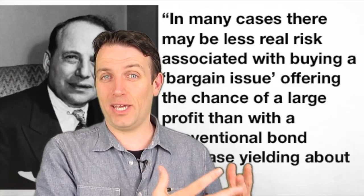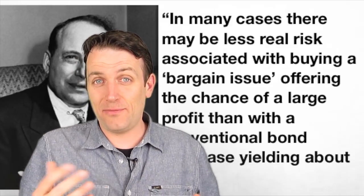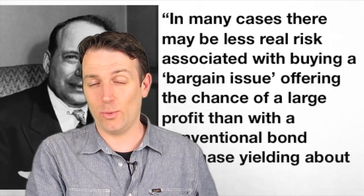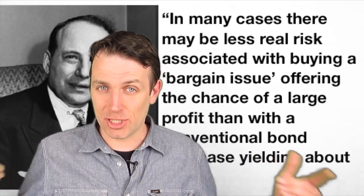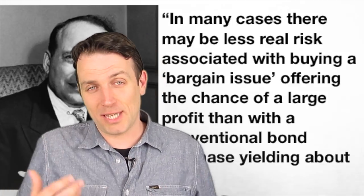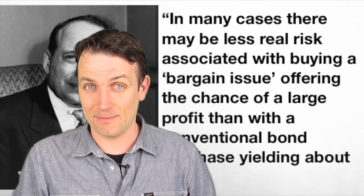There may be less real risk associated with buying a bargain issue offering the chance of a large profit than with a conventional bond purchase yielding about four and a half percent. On the other hand, if you buy a bond with a four and a half percent coupon and interest rates double, you lose 50 percent of your money — very risky especially with a long-term bond. Graham agrees with Buffett: low risk, high return investing.